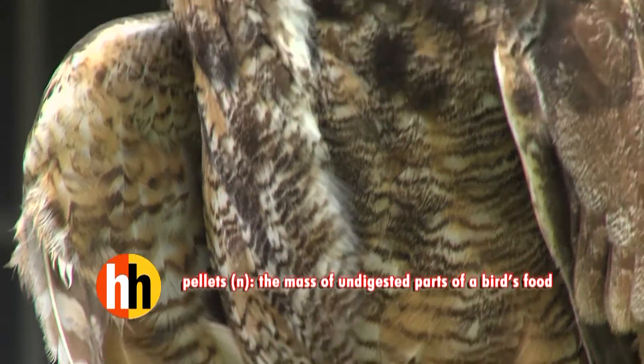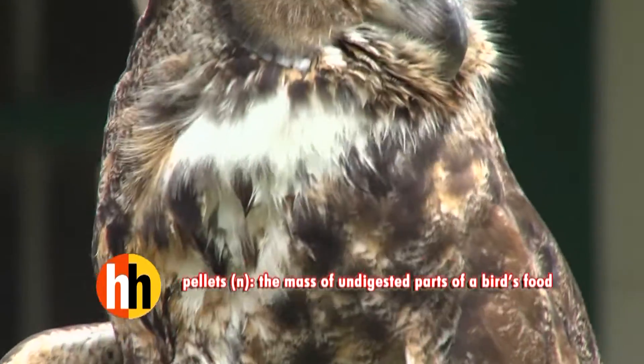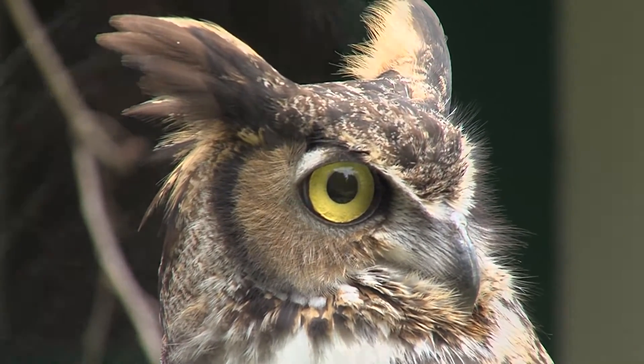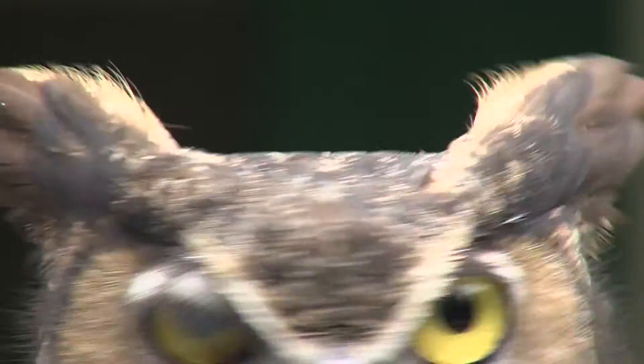To wrap up — Gerhard is an amazing, powerful, very dominant bird who rules the roost, but he's a joy to have and to get to know.